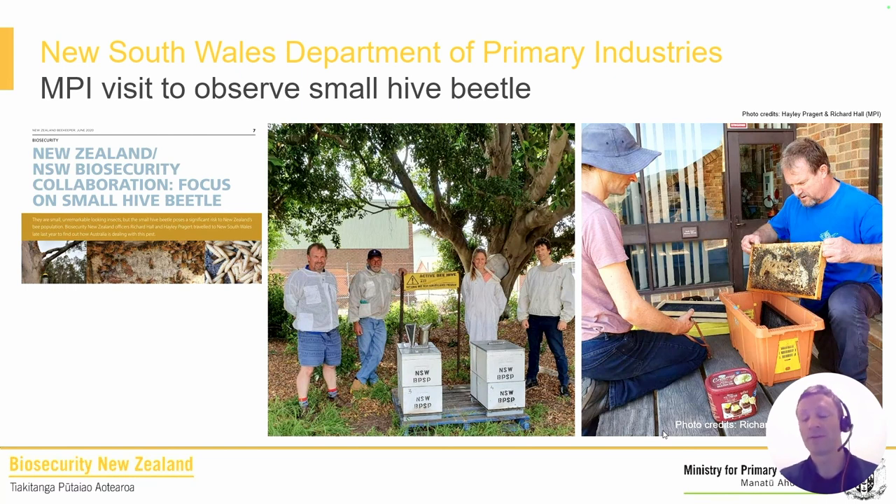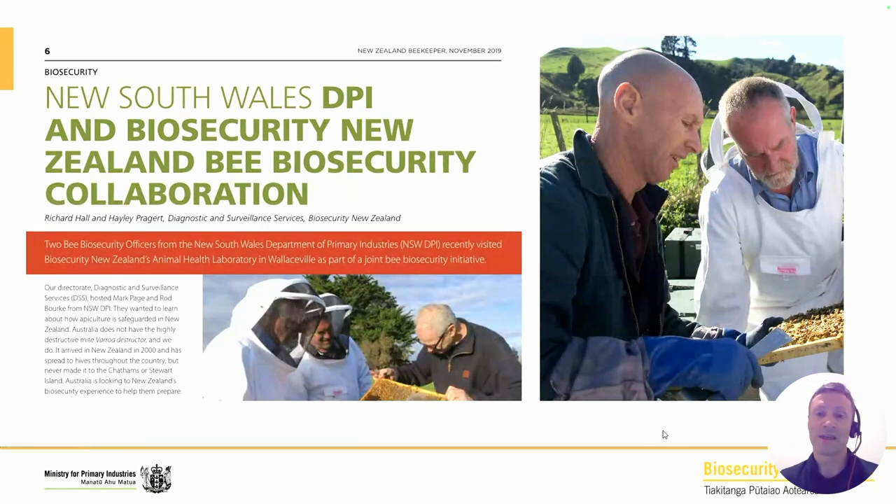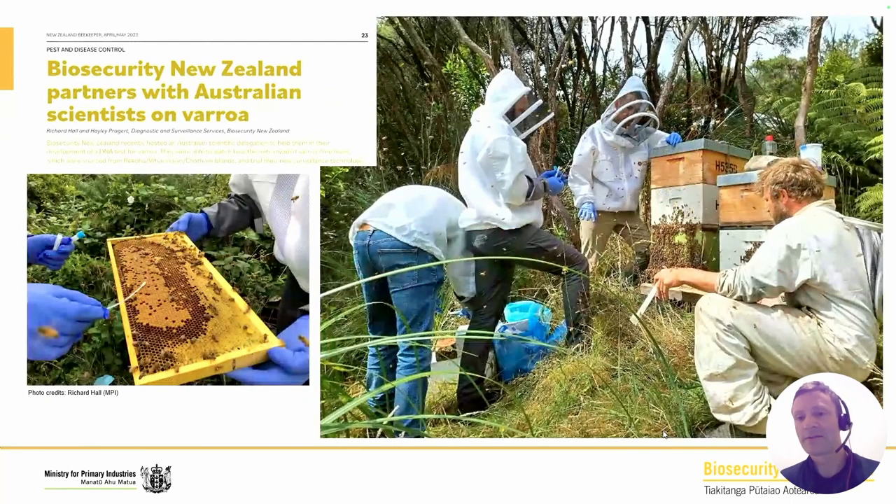Quite a few years ago, Hayley and myself travelled to New South Wales and worked there with Mark Page and Rod Burke, learning about small hive beetle, because we don't have small hive beetle in New Zealand and it's very helpful to understand this exotic pathogen and build those relationships. Around 2019, those two fellows, Mark and Rod, came across to learn more about varroa here as part of their preparedness work — written up in the New Zealand Beekeeper. We were able to put them in touch with beekeepers here, and we can see Alan Richards showing Mark a frame of bees.